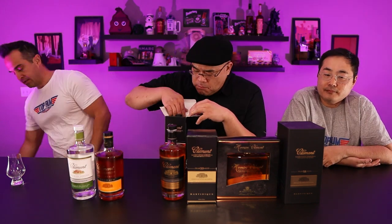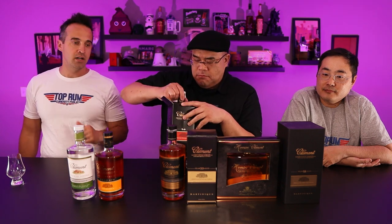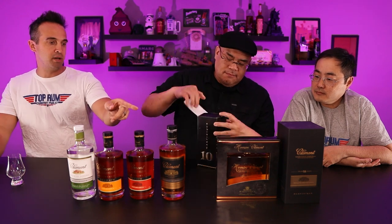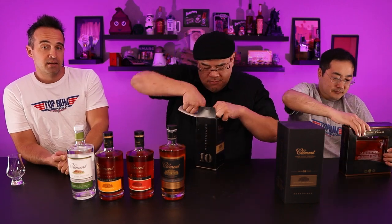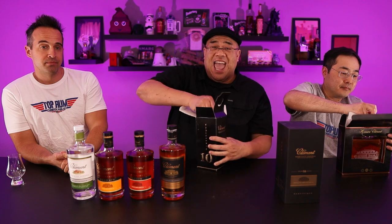We've got a huge lineup here. Clément is well known for making agricoles, and we've got quite an assortment. Instead of going through each one now, we'll just drink through them properly. We have one of their white rums just to get an idea of the basic flavor profile, then we'll get into the aged stuff — starting with their VSOP, then the XO, then a single barrel, a 10-year-old, a special bottle, and on the end is the 15-year. We'll be back in a second.